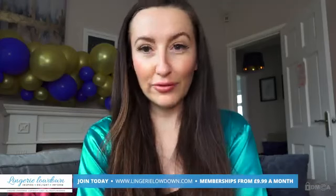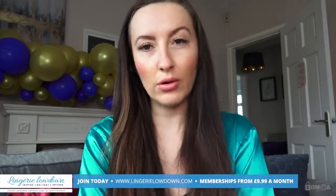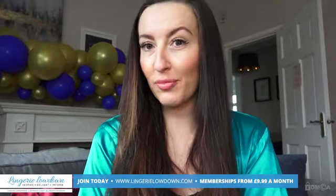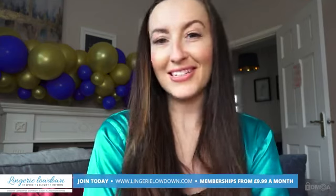Thank you for watching our preview today. For the full length video and more than 5,000 other full length videos please visit our website at www.lingerielowdown.com/join. Our incredible team of presenters, including yours truly Sophia Smith, film completely honest and impartial reviews of all things smalls, and we love to do it. We couldn't do it without people like you who join the website, so thank you. Don't forget to subscribe to our channel — click the button below and turn notifications on so you'll never miss another preview.